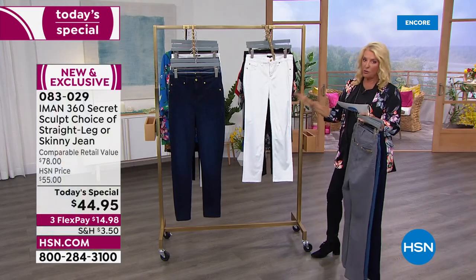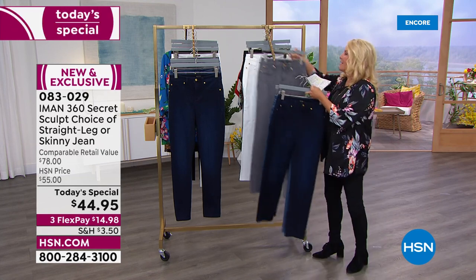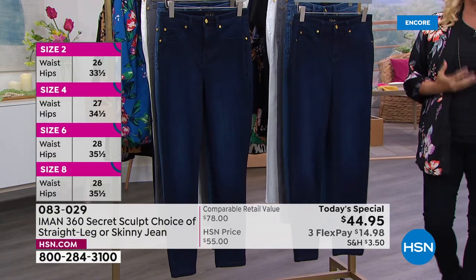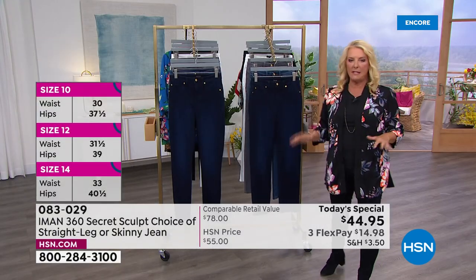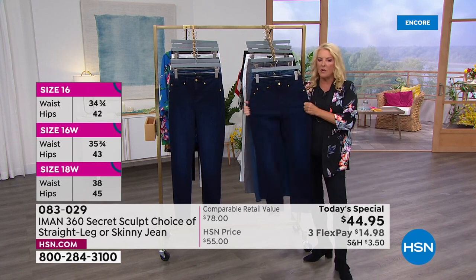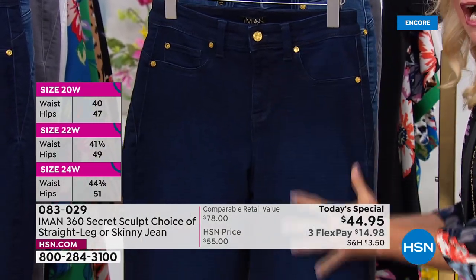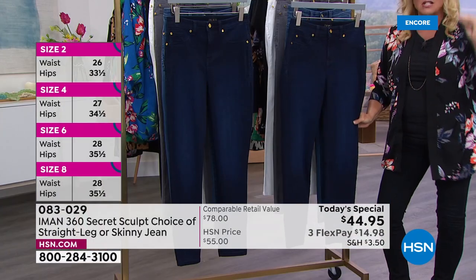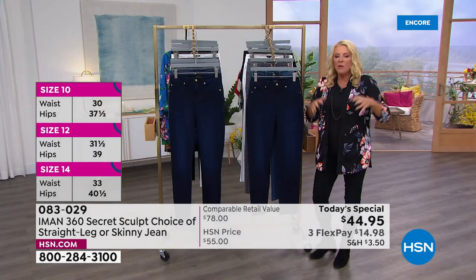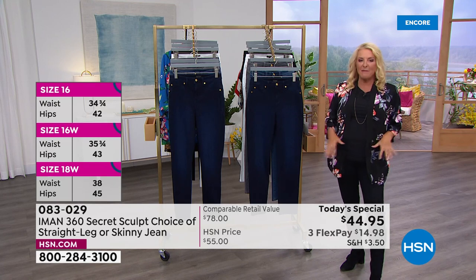Now listen to this — we have sizes two through 24, and then we have three lengths: petite, average, and tall. The 360 slimming jean is their number one iconic bestseller. It is the most luxurious jean we sell here at HSN. You've got lots of stretch, and it's Iman's iconic eye for luxe fashion that elevates our style, giving you an instant slimming effect.